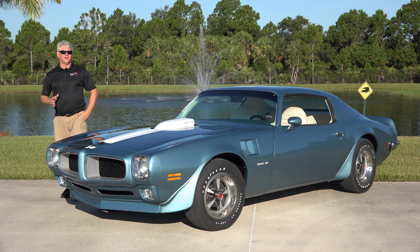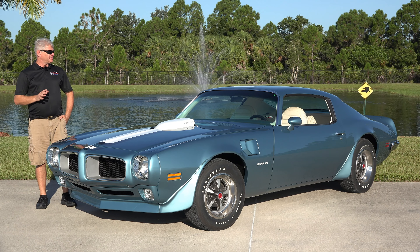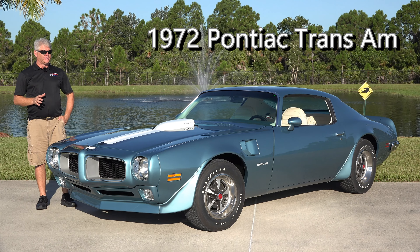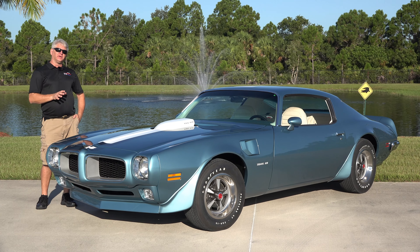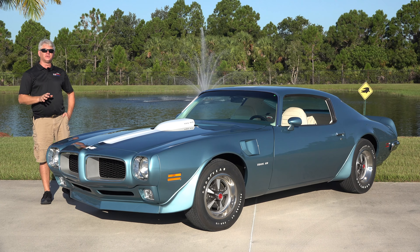Today we have out from the collection an extremely rare, unique, one-of-one car. This is a 1972 455 HO Trans Am. This car is named Adrian because it was the only car produced in 1972 in Adriatic Blue, which was a Code 24.